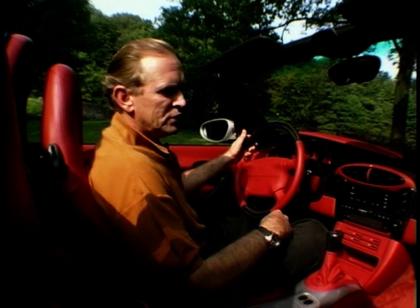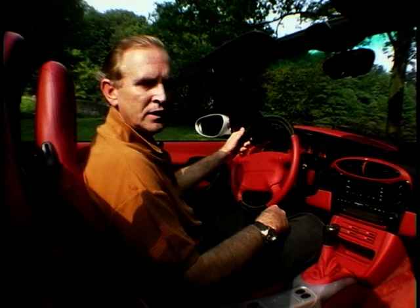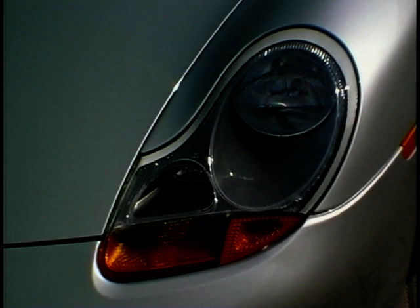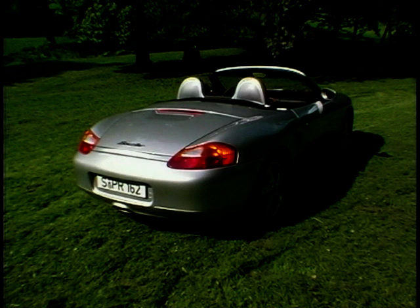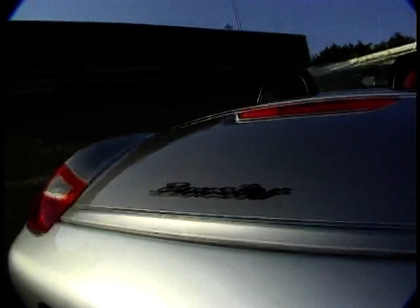A design evolution of the 911 interior was actually executed in the 924, 944, and 968 models. That evolution has not been strong enough that people saw it as a big step. Therefore, on the Boxster we did a larger evolution and brought in some new themes which will still be very modern in a lot of years from now. Although it's unmistakably Porsche from the outside, and unmistakably new, it could never be mistaken for another version of the 911. It's very obviously a Porsche, very obviously not the 911, but it's still got those Porsche traits.